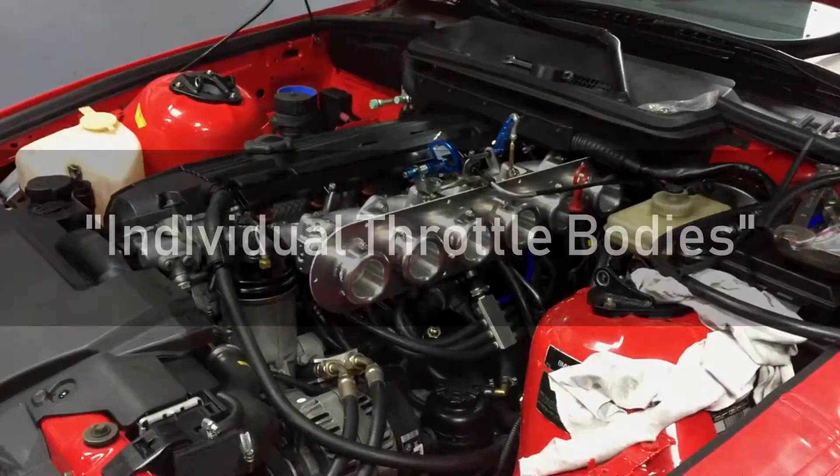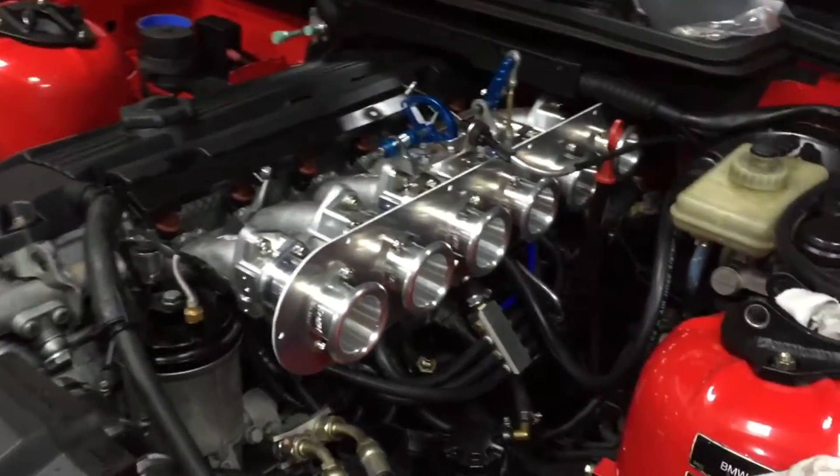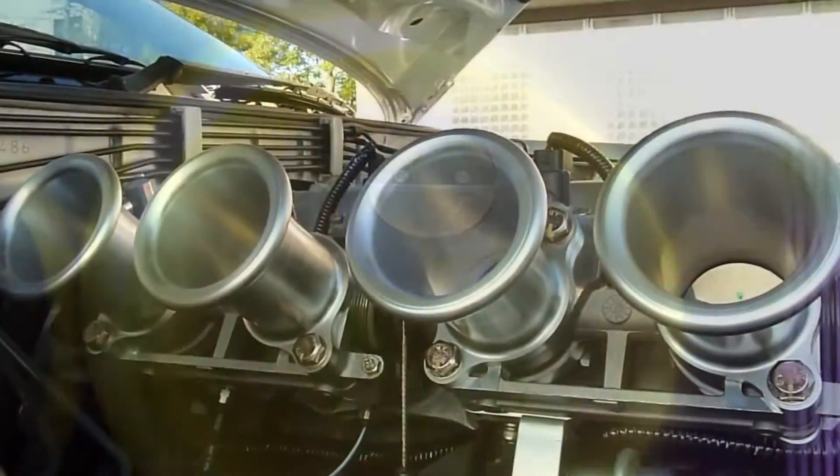A term you may have heard of in the car world are individual throttle bodies, or ITBs for short. A throttle body is a butterfly valve usually located between the air filter and the intake manifold that regulates how much air goes into the engine based on input from the gas pedal.